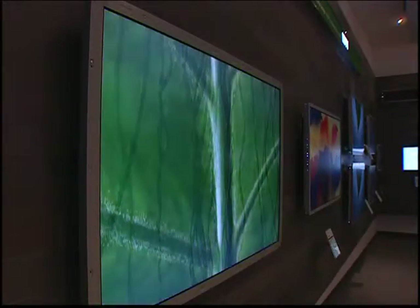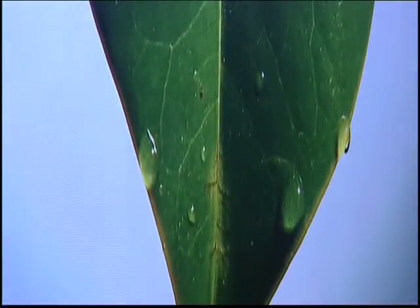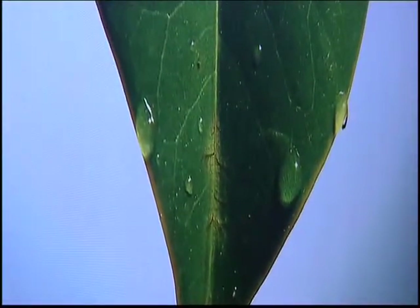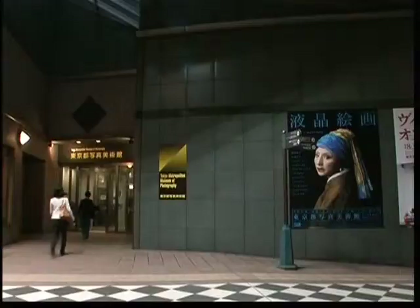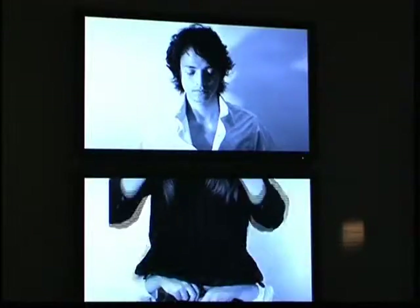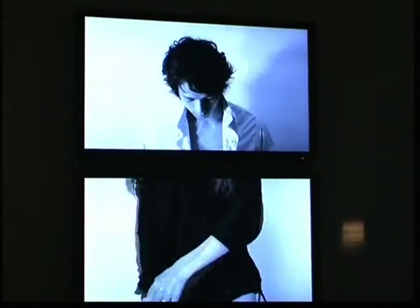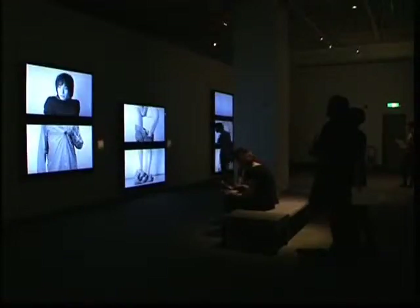The LH50 and PS80 series HDTVs are equipped with Ethernet ports and can access selected web content. The Tokyo Metropolitan Museum of Photography has just mounted an exhibition called Still Motion, Liquid Crystal Painting, that displays a collection of artworks on flat panel LCD screens.